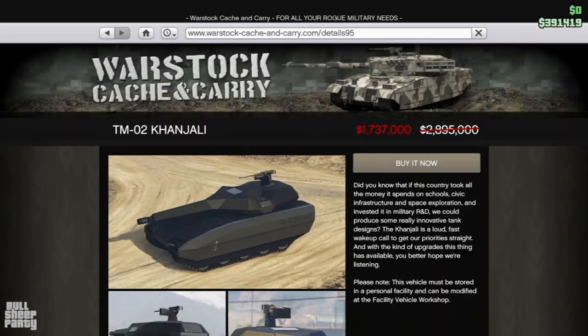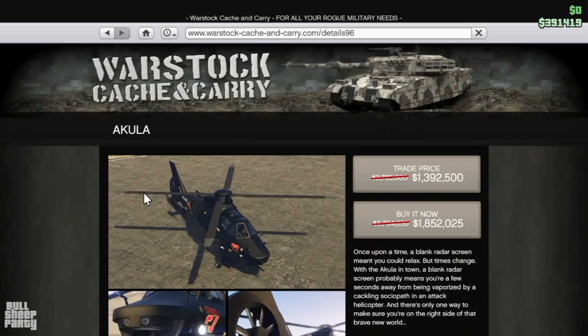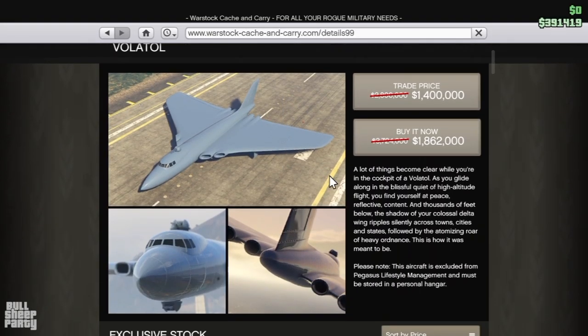Next up is the TM02 Kanjali — it's a tank, same deal, 40% off, you can get it now for 1.7 million dollars. The same can be said about the Akula: 40% off, it's going to set you back 1.8 million dollars if you want to buy it straight up. Right next to it we have the Volator — also 40% off at 1.8 million dollars.